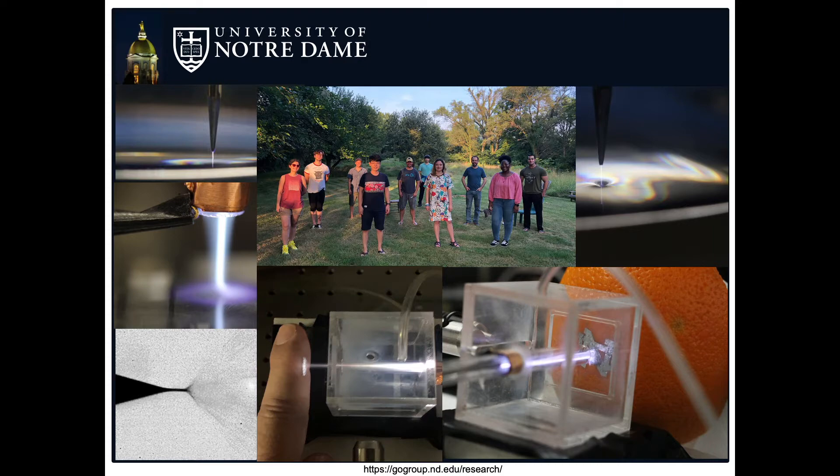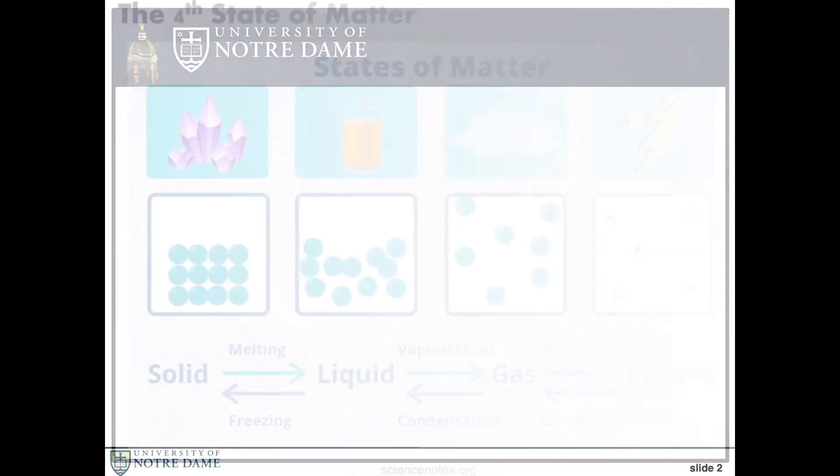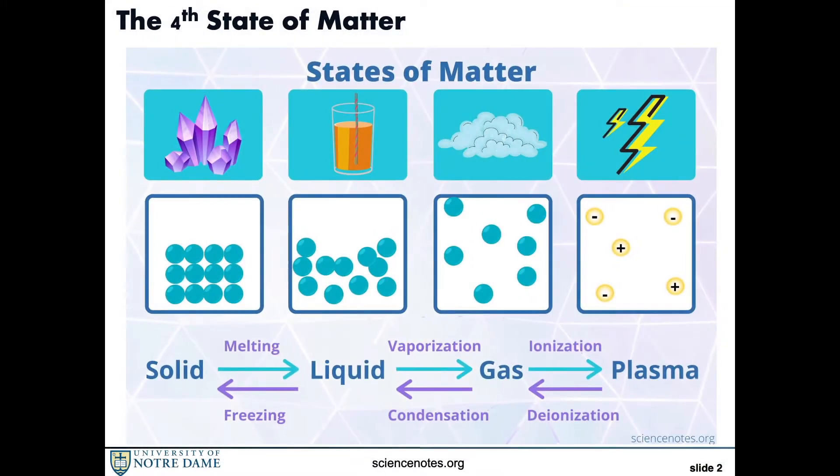The question now remains, what exactly is a plasma? Plasma is the fourth state of matter. You might know the other three: solid, liquid, and gas. When you add energy to a solid, you get a liquid. When you add energy to a liquid, you get a gas. But what happens when you add energy to a gas? You get the fourth state of matter — plasma.